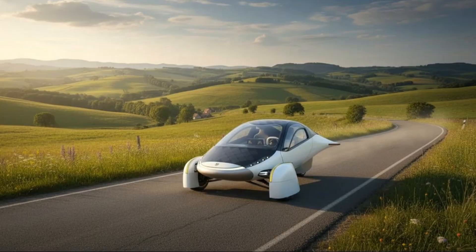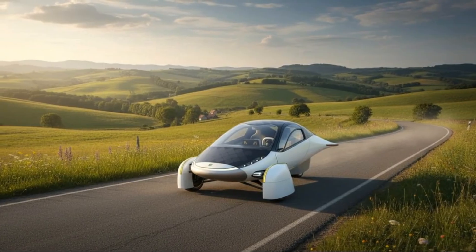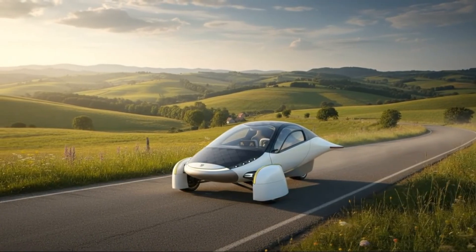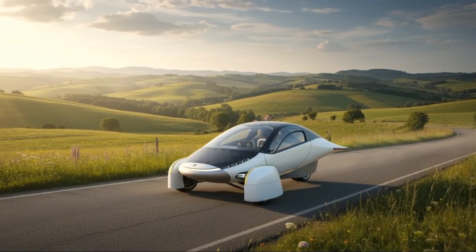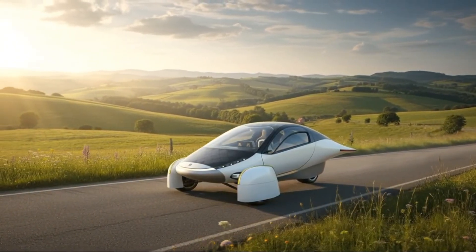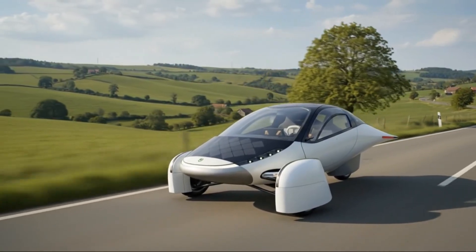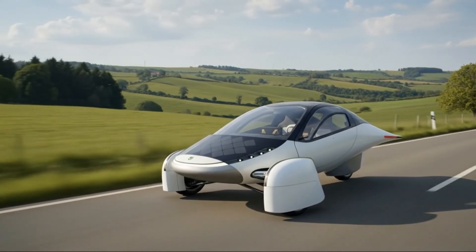Commercial applications add even more potential. Fleet operators, meter readers, security patrols, and small service companies could all benefit from Aptera's low energy use and low maintenance. The three-wheel platform also brings regulatory advantages, allowing Aptera to reach customers faster and with far fewer compliance delays than traditional automakers face. A four-wheel version will come eventually, but the three-wheel architecture is the smartest way to scale today.